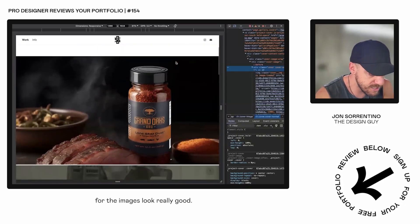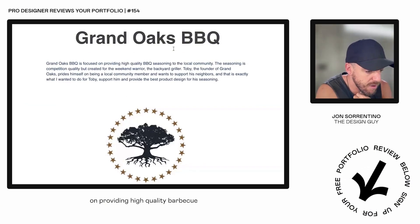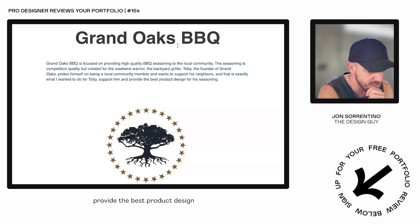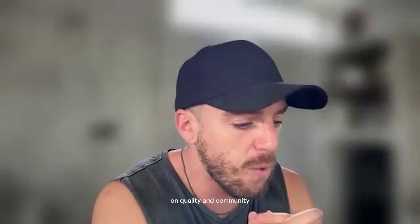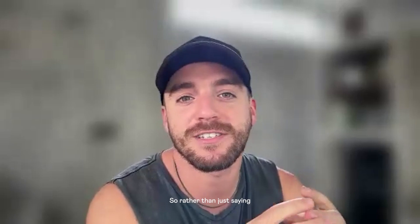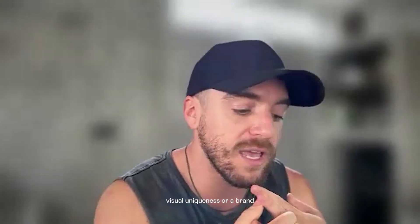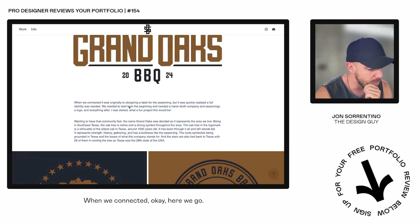The thumbnails for the images look really good. Let's click into this first one — Grand Oaks Barbecue. Grand Oaks is focused on providing high quality barbecue seasoning to the community. The seasoning is competition quality, but created for the weekend warrior. For this description, you mention that Toby prides himself on quality and community and that you wanted to do this for Toby. Rather than just saying you wanted to create something good, what was the problem here?